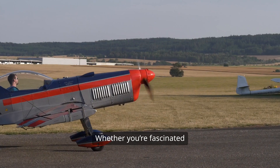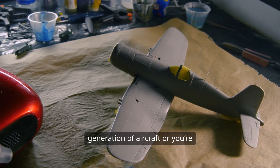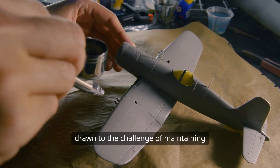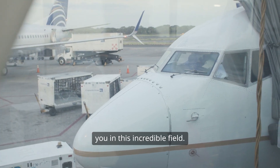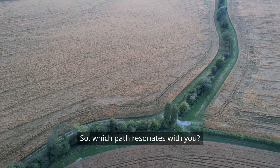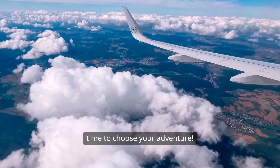Whether you're fascinated by the idea of designing the next generation of aircraft or you're drawn to the challenge of maintaining them, there's a place for you in this incredible field. So which path resonates with you? The sky is calling, and it's time to choose your adventure.